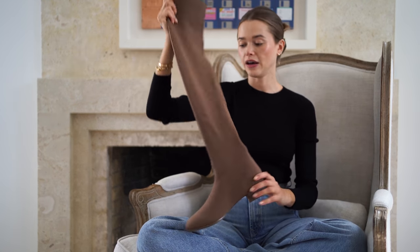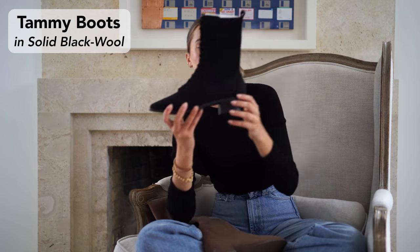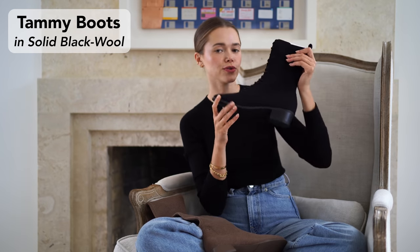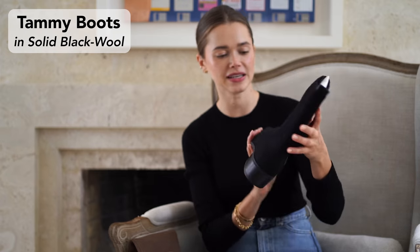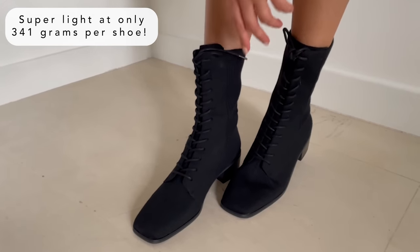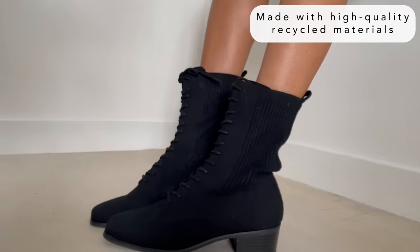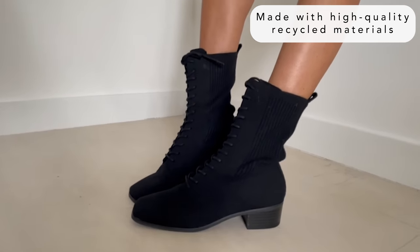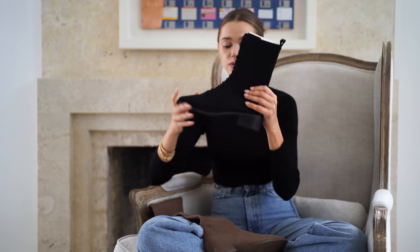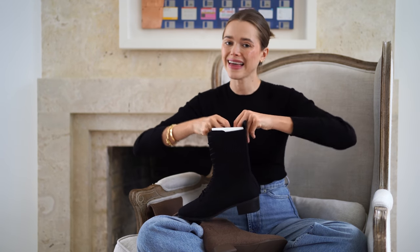I picked this black booty with a little heel — this is kind of an essential shoe to have. To create this pair of shoes it actually took 12 plastic bottles. Isn't it amazing? There's really beautiful attention to detail and it stretches with you, so if you have a narrow foot or a wide foot, this will really work around your foot and make sure you are extremely comfortable.